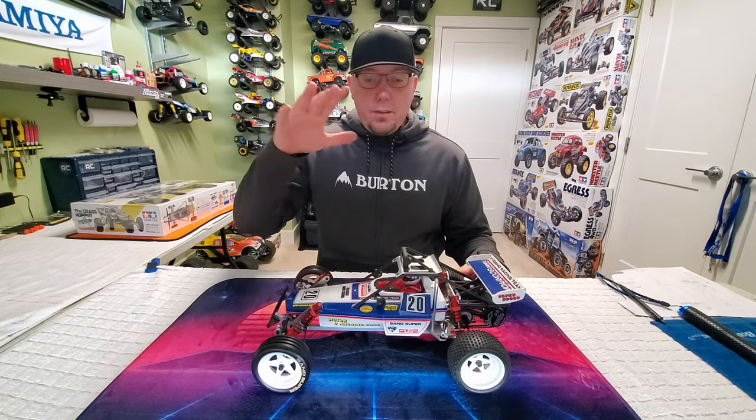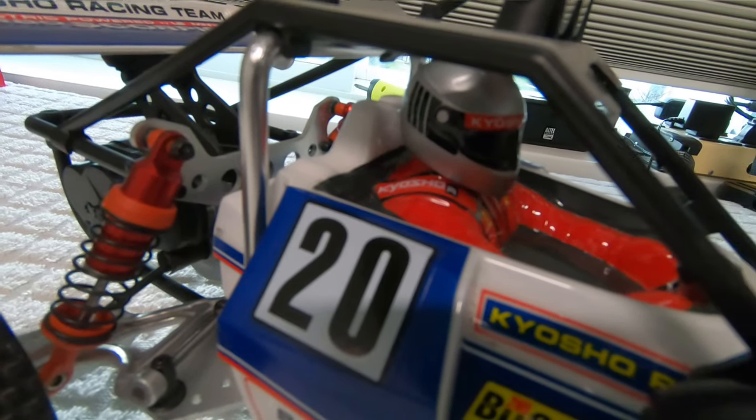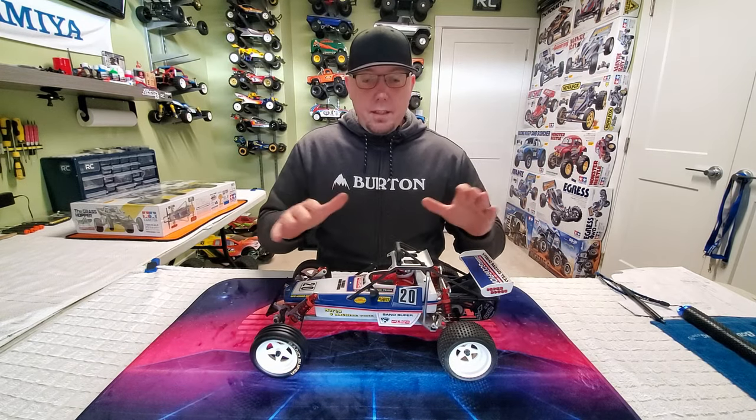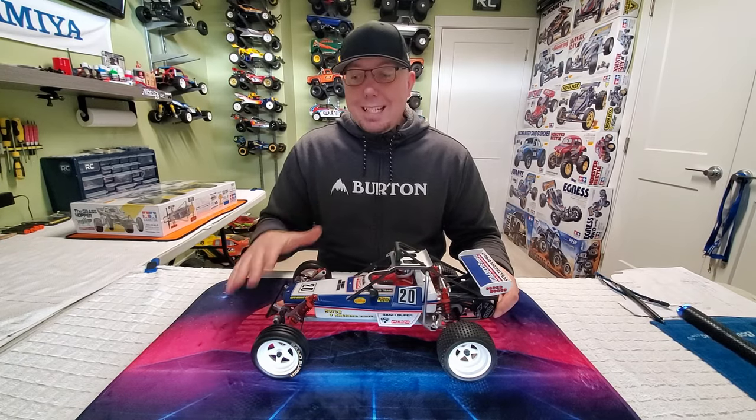Today on the Throwback Thursday table we've got, as per request, a little bit from the old school Kyosho stable. And this is the Kyosho Turbo Scorpion. This is a re-release.